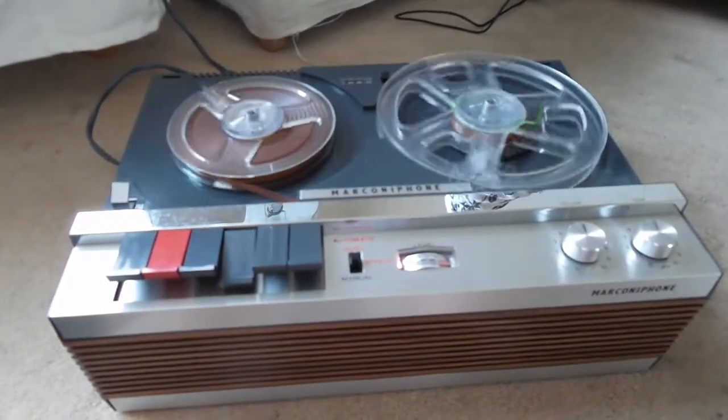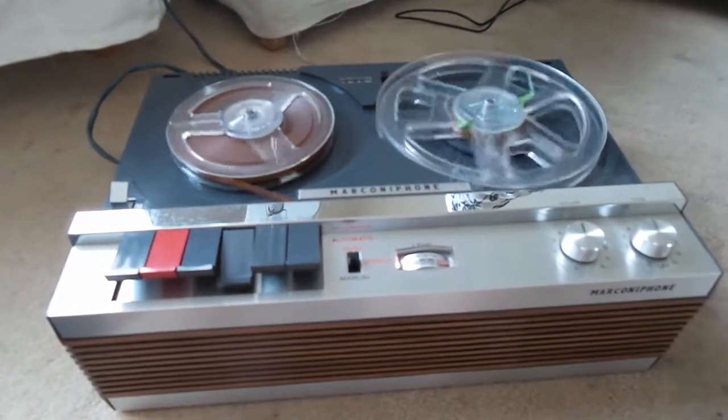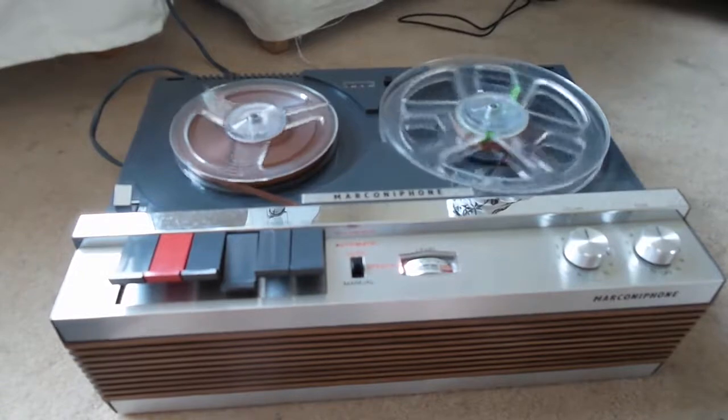We have ignition sequence start. Engines on. 5, 4, 3, 2. All engines running.